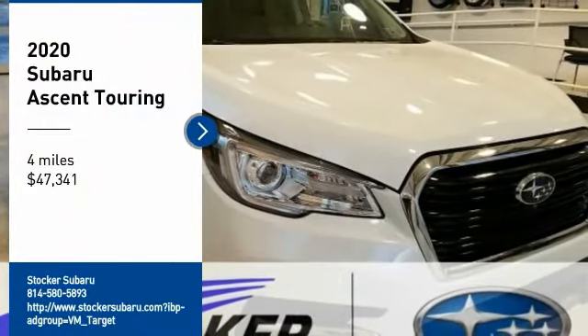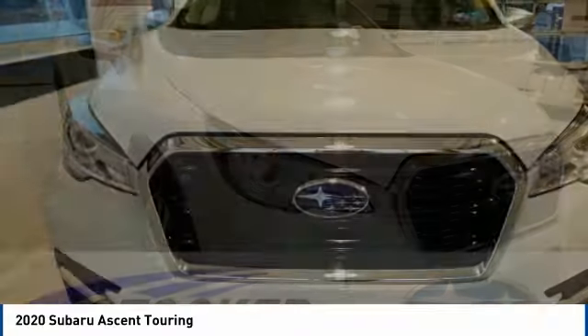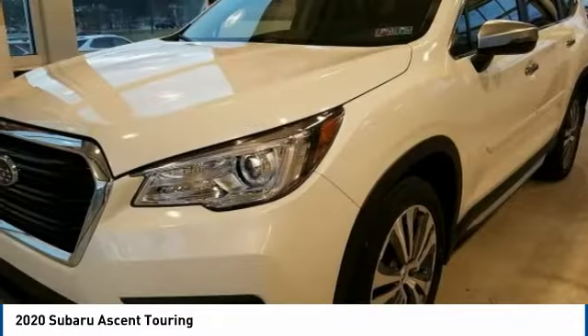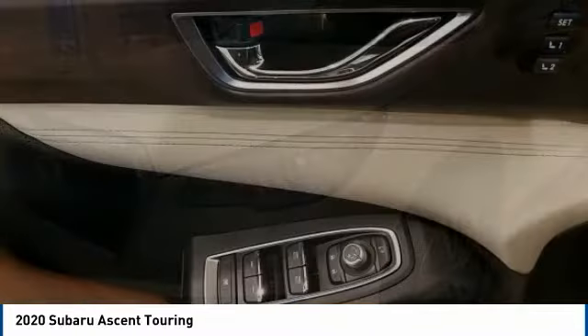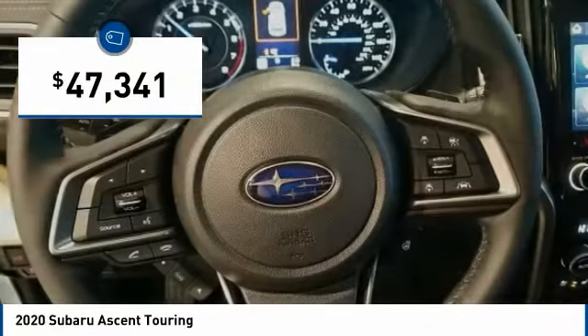Come test drive the 2020 Ascent. The Subaru Ascent is a breath of fresh air to families in need of more room. The reliability, safety, and practicality that Subaru has always been known for is now brought to you with third row seating and is priced below $50,000.